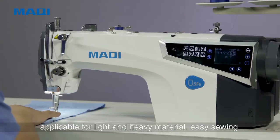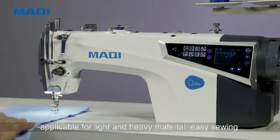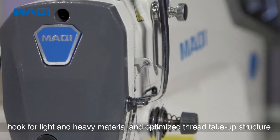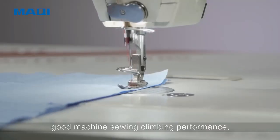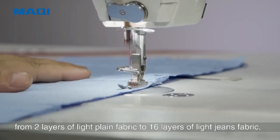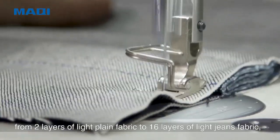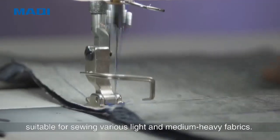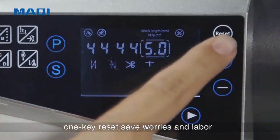Applicable for light and heavy material. Easy sewing hook for light and heavy material with optimized thread take-up structure and good machine sewing clipping performance. Handles from 2 layers of light plain fabric to 16 layers of light jean fabric — super for sewing light and medium-heavy fabrics.